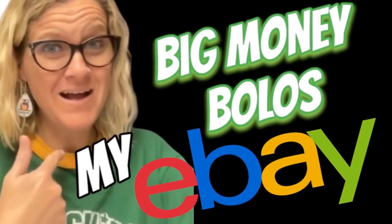Hey, Bolo Buddies. Thanks for watching. In this video, we are going to talk about my big money bolos — items that I picked up cheap and sold for big profits. I'm going to tell you where I got it, what I paid for it, and what it sold for. These items I picked up at thrift stores, garage sales, estate sales — pretty much anywhere I can find a good deal.